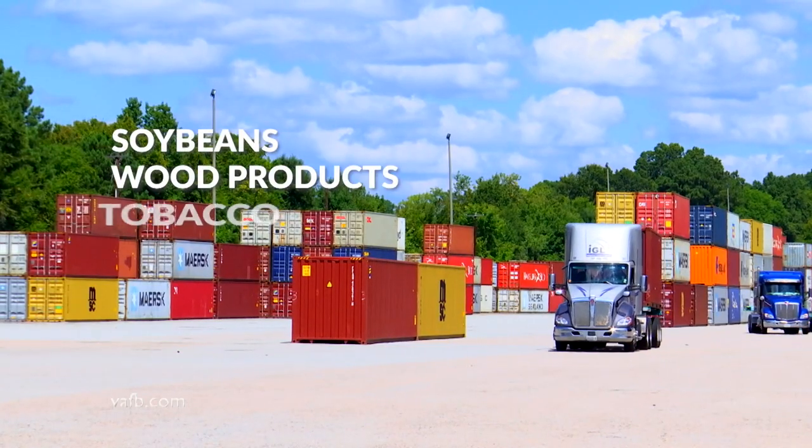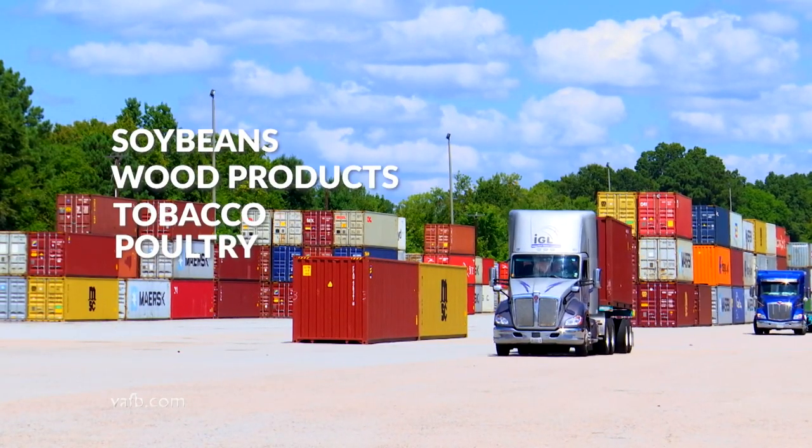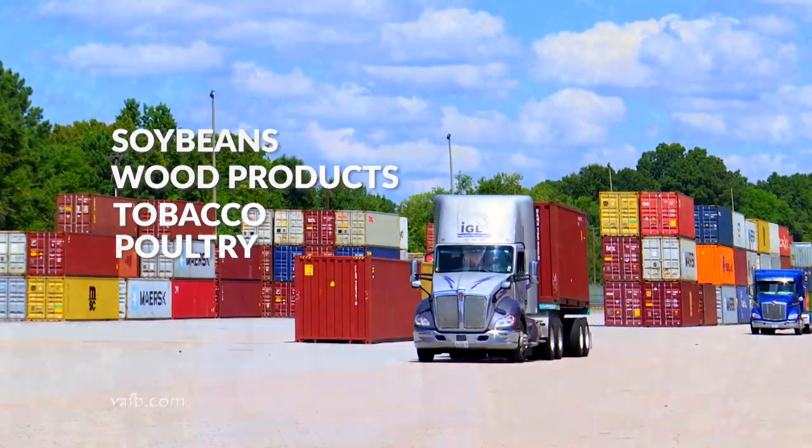Soybeans, wood products, tobacco, and poultry are some of the top exports from the Old Dominion.